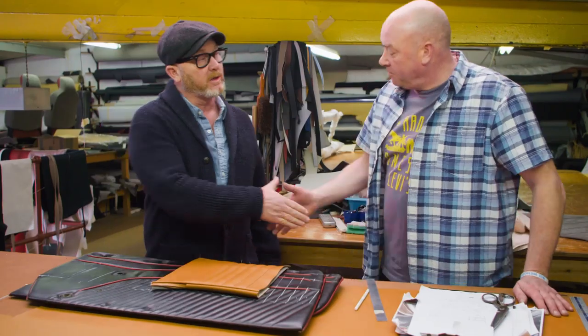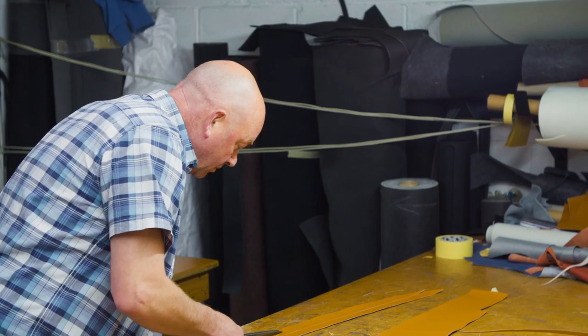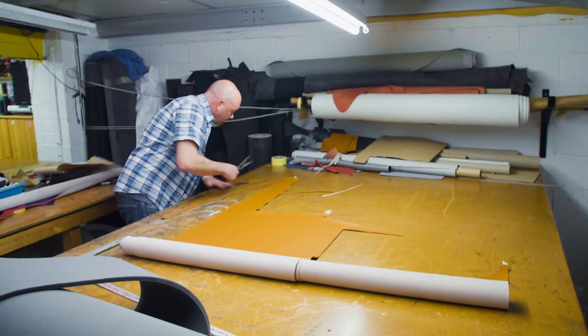Drew also asks Jim to make a tonneau cover and pipe the floor mats in matching material. Jim agrees. The price comes to the best part of £1,500 for all of it — Drew is fine with that. It's not a lot of money given they're not spending a fortune on the car, but what they're doing will make a big difference and change the car's character forever.